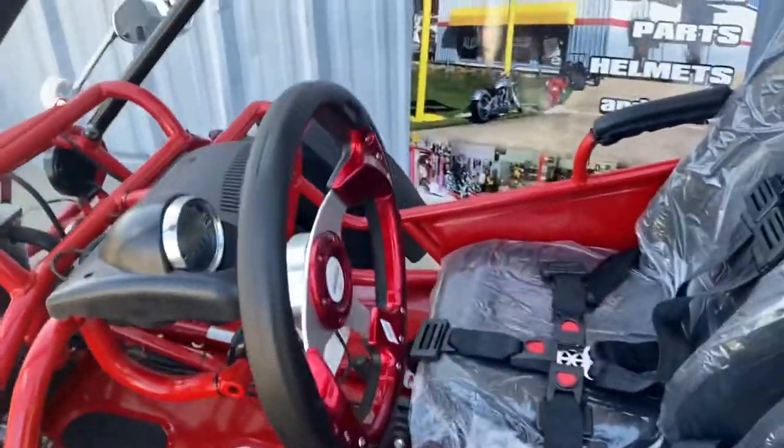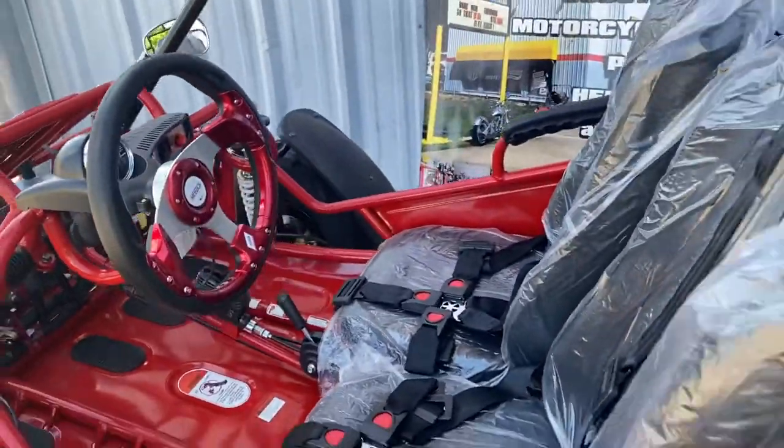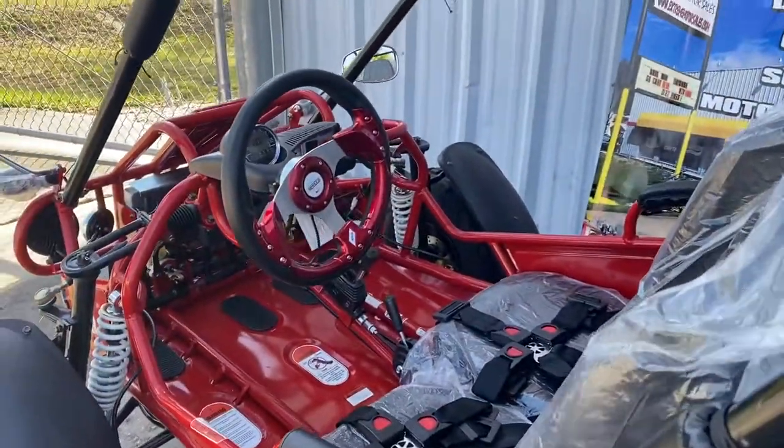You have tilt steering for shorter and taller. 5-point seatbelt harness, adjustable seat. 4-neutral reverse. You have an emergency brake.